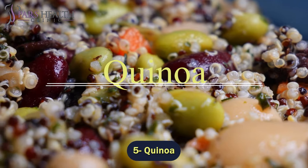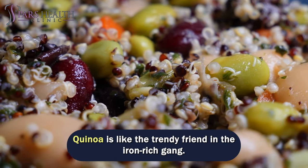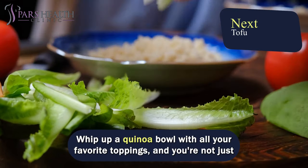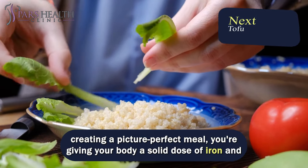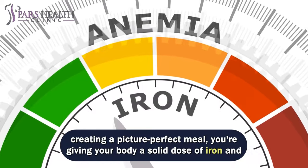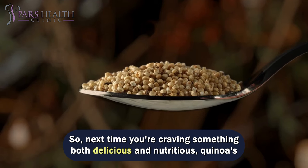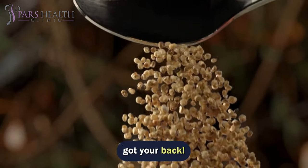Number 5 – Quinoa. Quinoa is like the trendy friend in the Iron Rich Gang. This supergrain not only looks cool on your plate, but it's also packing some serious iron power. Whip up a quinoa bowl with all your favorite toppings, and you're not just creating a picture-perfect meal – you're giving your body a solid dose of iron and a complete protein package. It's like the ultimate win-win situation for your taste buds and your health. Next time you're craving something both delicious and nutritious, quinoa's got your back.